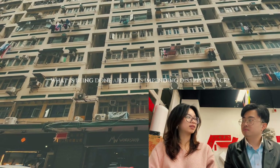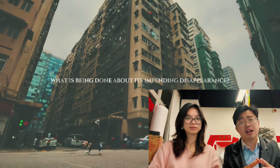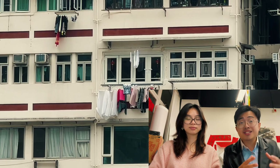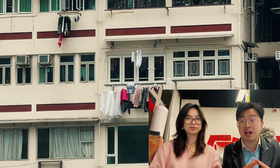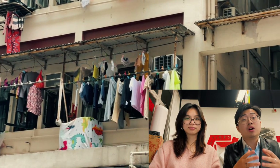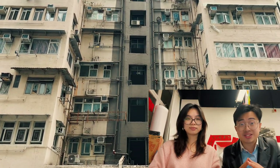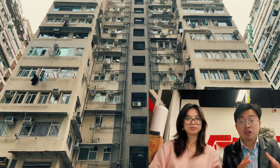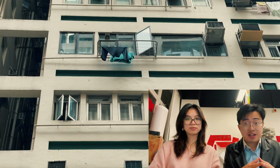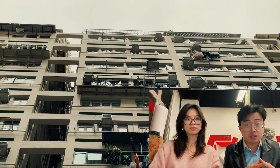What is being done about its impending disappearance? There are three aspects. The first is to promote more public awareness and understanding of the history and cultural significance of clothes drying racks in education. Understanding the history and importance of traditional drying racks can help uncover the face of old Hong Kong — the daily routines of the 1950s and 1960s, including living habits such as clothing, food, housing, and transportation. This knowledge can be passed on to our descendants, ensuring they know that Hong Kong's bustling spirit was built step by step by previous generations.